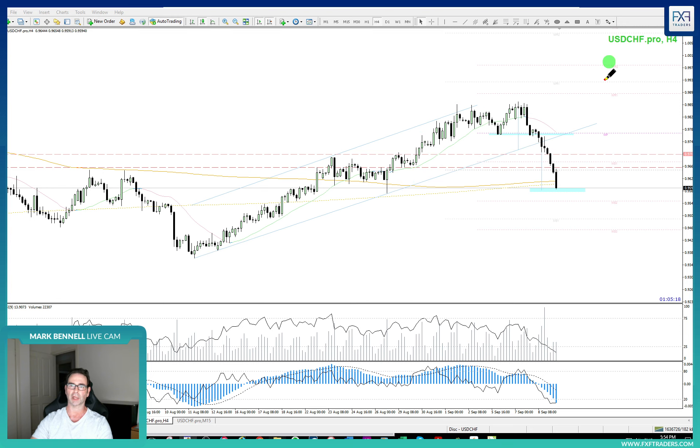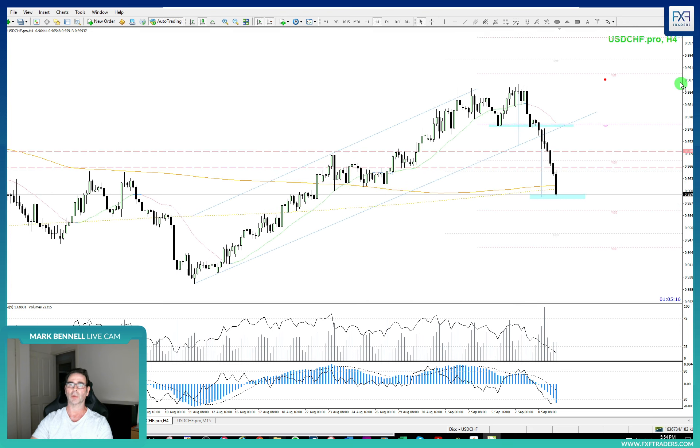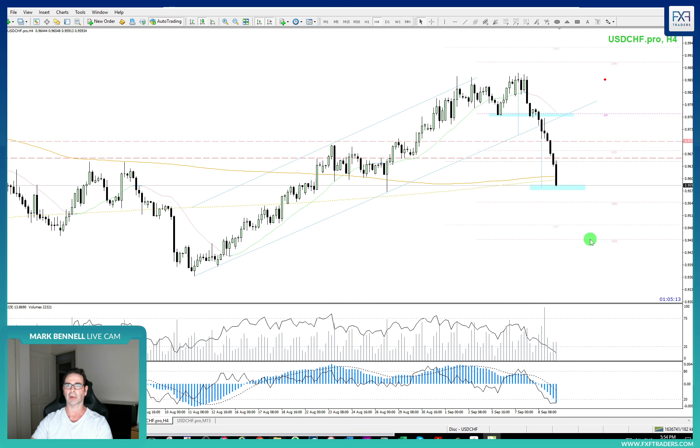So these are the sort of trades we identify. If you like these, why don't you come and check us out — we hopefully will see you there. Bye for now.